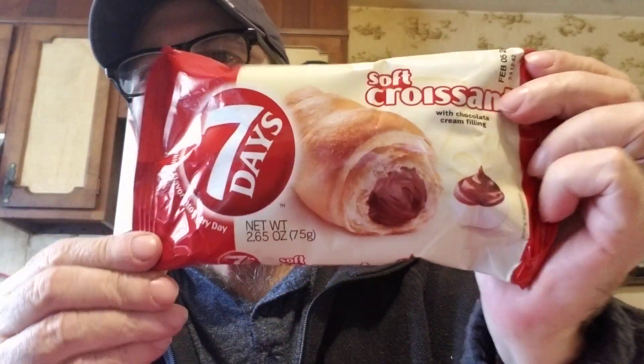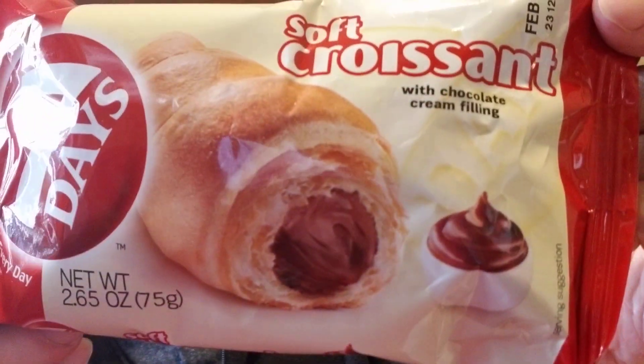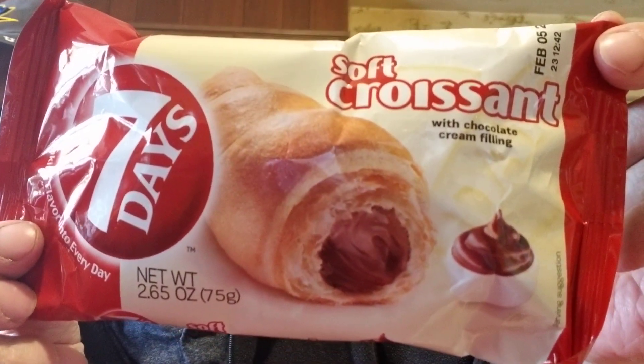I thought they only had the strawberry filled ones before, but this one says it's got chocolate cream filling, so oh goodness! The strawberry is delicious so I know this will be too. We got one each of those for each of us. Those are really good — well worth a dollar to me.